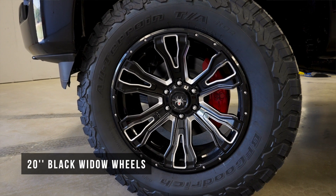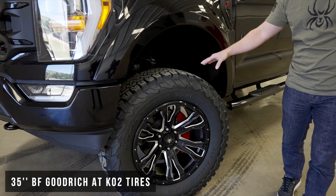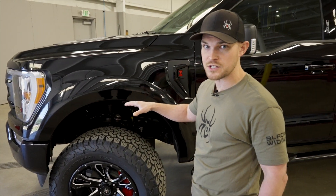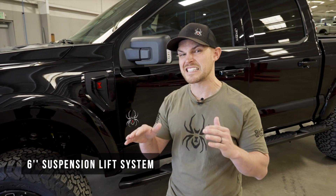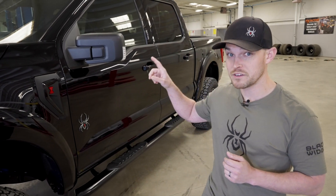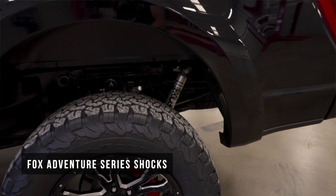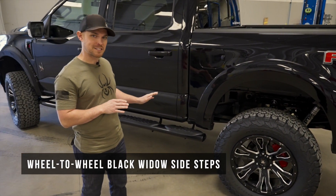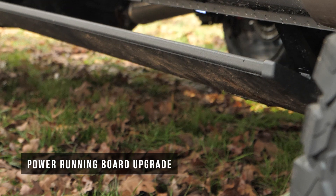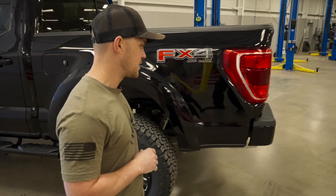20-inch Black Widow wheels mounted on 35-inch BF Goodrich All-Terrain KO2 tires. The standard foundation still exists: a six-inch suspension lift system, but for 2021 we've incorporated Fox shocks in the rear of the vehicle. The wheel-to-wheel Black Widow logo side steps are still standard, but a power running board upgrade is available for the 2021s.